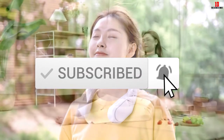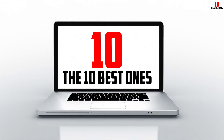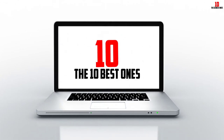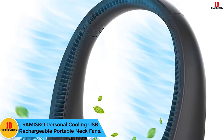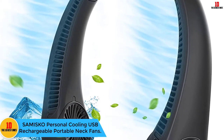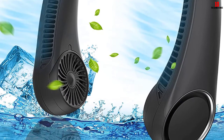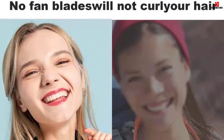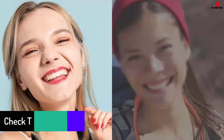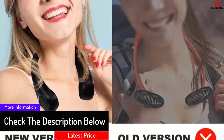Starting at number 10, we have the Samisko Personal Cooling USB Rechargeable Portable Neck Fan. This portable neck fan by Samisko is perfect for day-to-day activities such as reading, running, walking, cooking, and more. It is made from soft silica gel materials that are friendly to the skin.